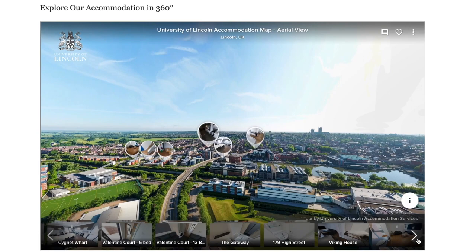All of the information is available on accommodation.lincoln.ac.uk. There are tons of 360 video tours on there and also the ability to come and look at the accommodation in person during open days. If you're still unsure, why not just chat to the accommodation services team and they'll be sure to advise you on the best options for you.